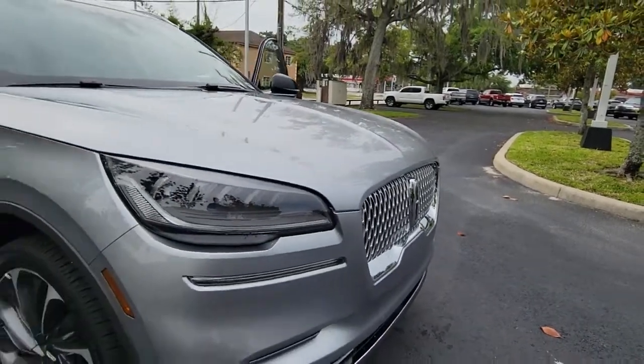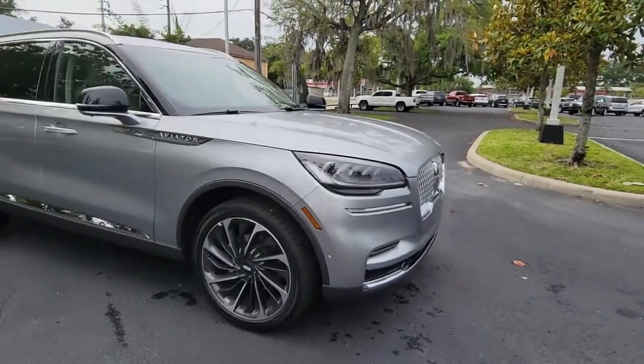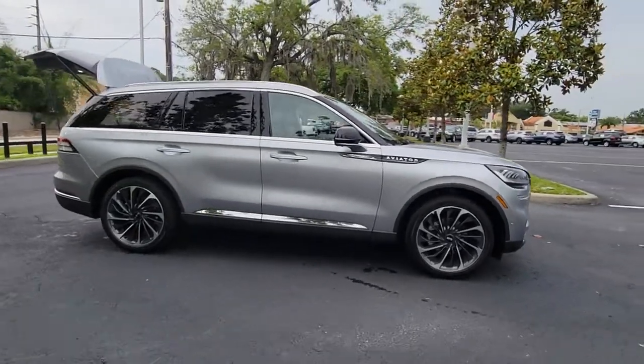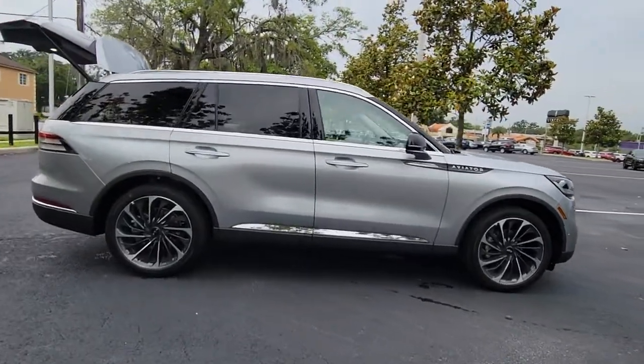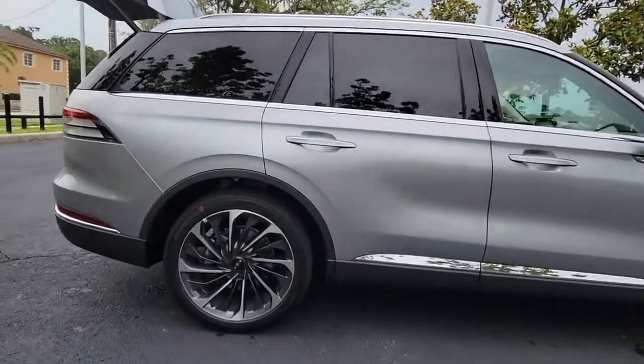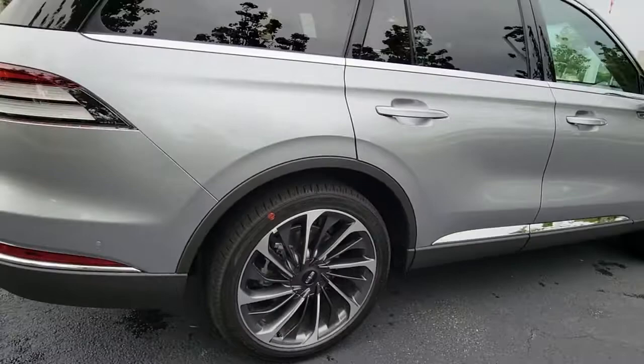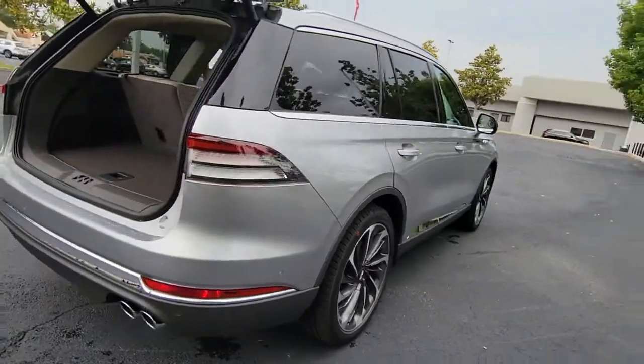Get into the 2022 Lincoln Aviator. Here's a sleek and sophisticated Lincoln Aviator, the luxury midsize SUV that's configured for comfort and convenience. High on tech, low on stress, this thoughtfully stylish and versatile vehicle is poised to elevate your daily drive.